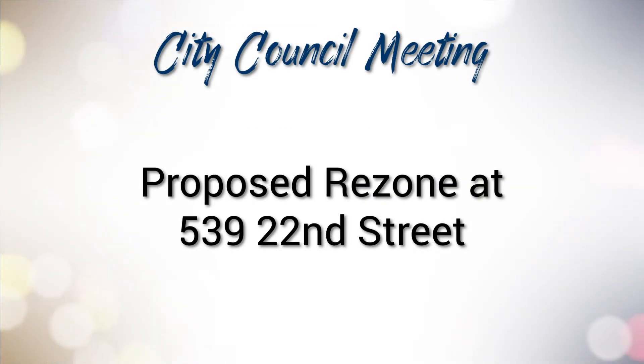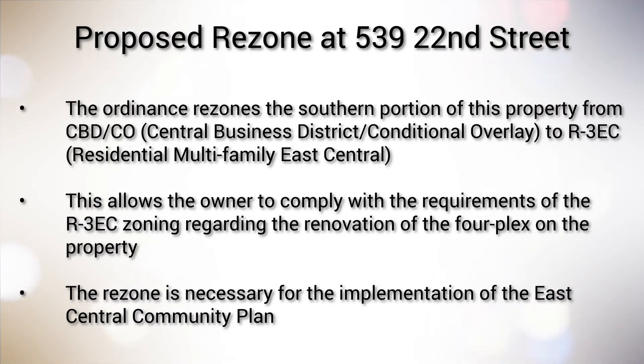This resolution will be considered in the meeting of October 11. In the Council meeting, the Council approved a rezone of property at 539 22nd Street. The ordinance rezones the southern portion of this property from CBDCO, Central Business District Slash Conditional Overlay, to R3EC, Residential Multifamily East Central. This allows the owner to comply with the requirements of the R3EC zoning regarding the renovation of the fourplex on the property. The rezone is necessary for the implementation of the East Central Community Plan.